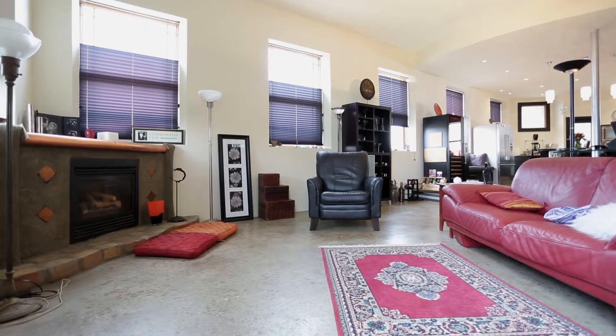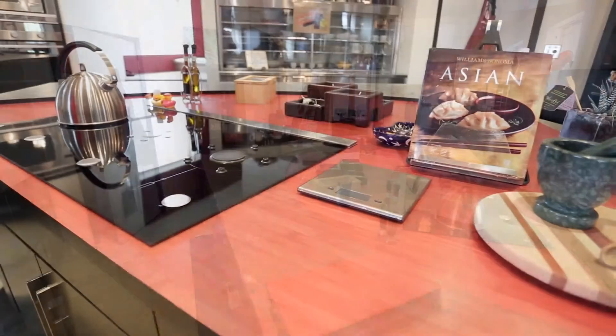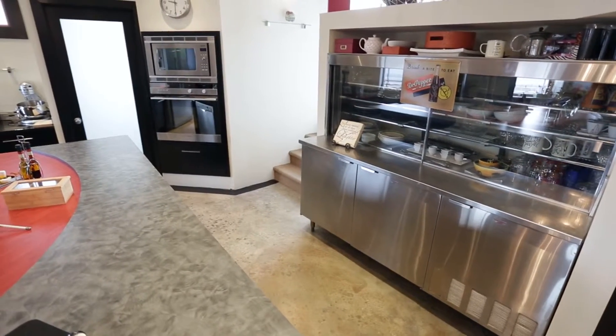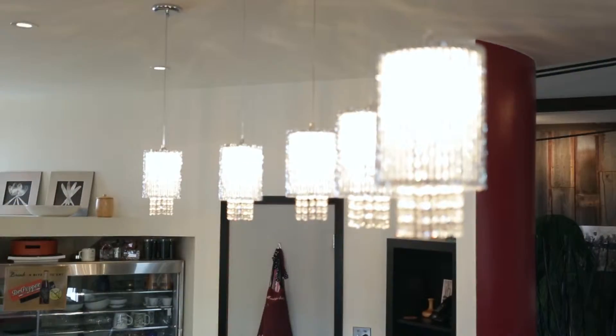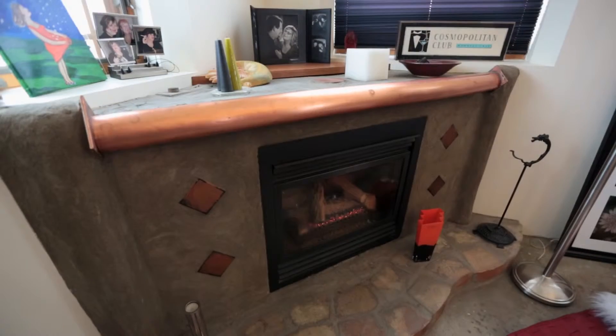The kitchen is the focal point with a triangle cooking and eating bar holding state-of-the-art appliances by Fisher & Paykel. A built-in gas cooktop stove has pop-up burners and fan, and the oven and microwave are built in for a sleek look. The kitchen design combines custom cabinets, stainless steel with granite countertops, and a large French Doors fridge, making this truly a work of art.